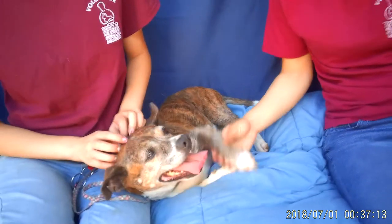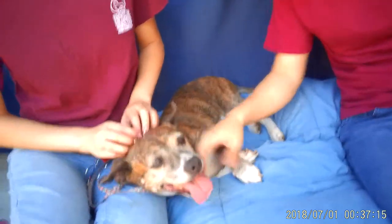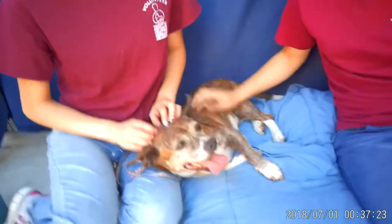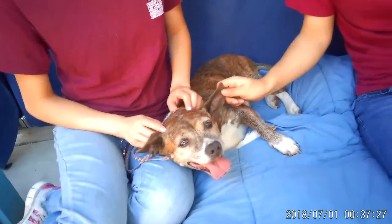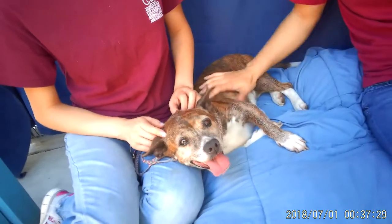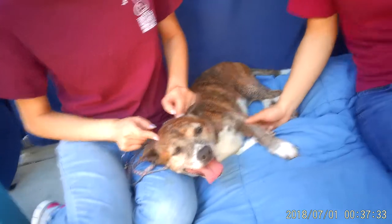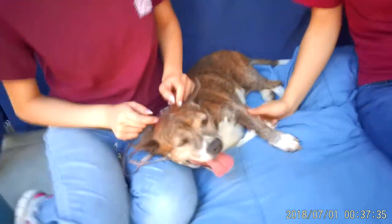This is adorable Lego. Come on down to the Baldwin Park Animal Care Center — see how much everybody loves her. Lego's ID number is A531-4016. Come get your next buddy who's gonna hang out on your lap and make you super happy and give you lots of love.